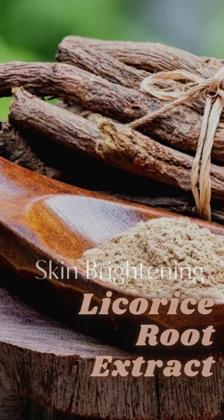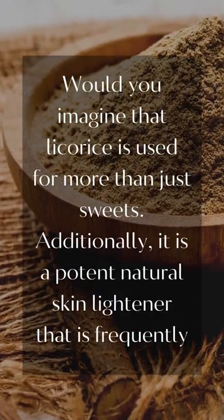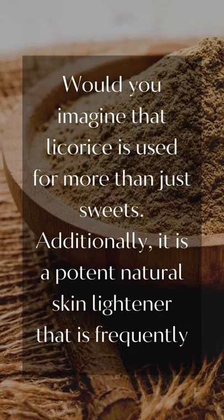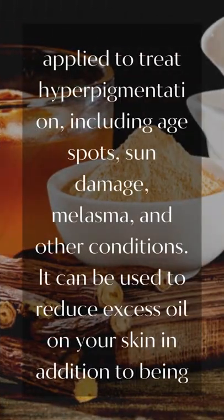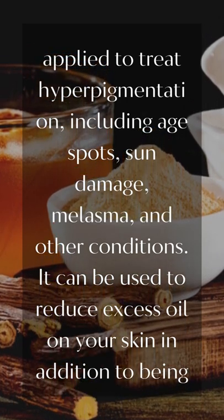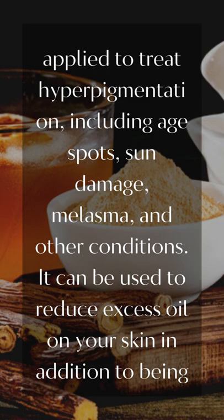Skin Brightening Agent: Leco Rice Root Extract. Would you imagine that Leco Rice is used for more than just sweets? Additionally, it is a potent natural skin lightener that is frequently applied to treat hyperpigmentation, including age spots, sun damage, melasma, and other conditions.